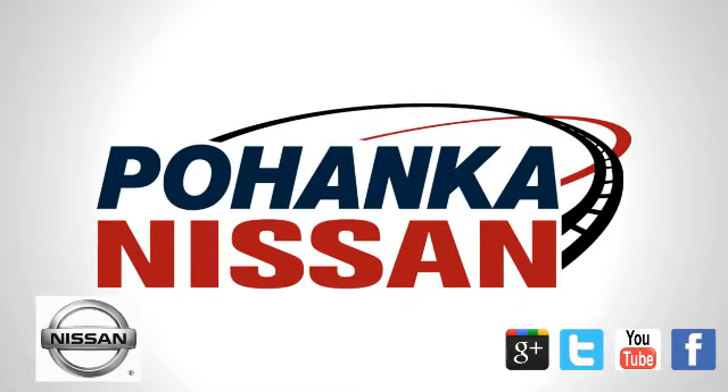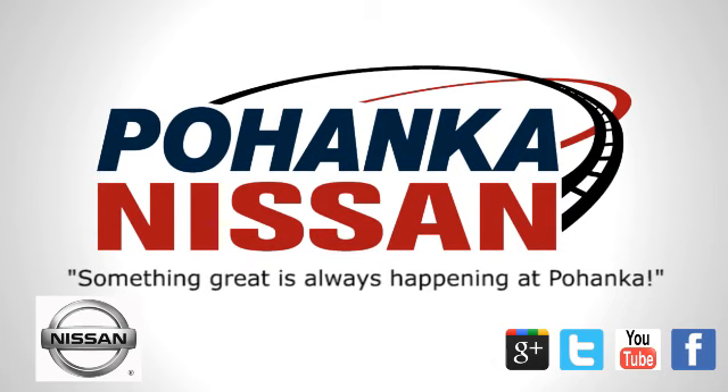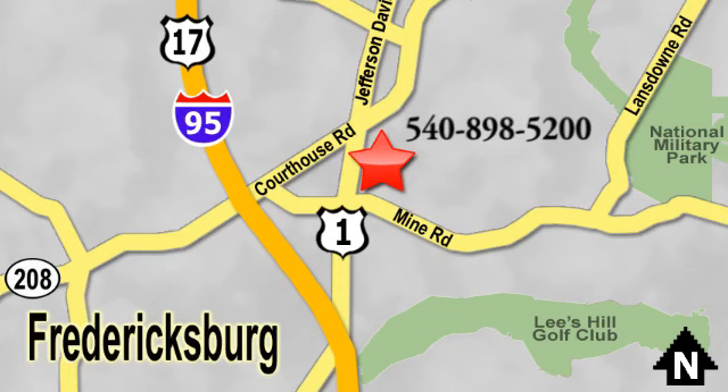Welcome to Pohenka Nissan in Fredericksburg, located on Route 1 in Fredericksburg, Virginia. Something great is always happening at Pohenka.